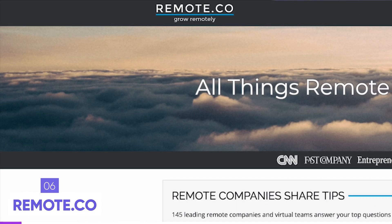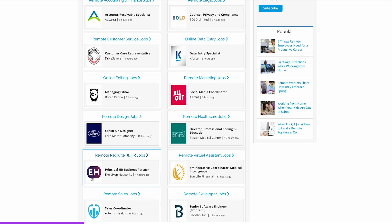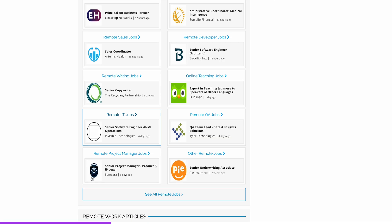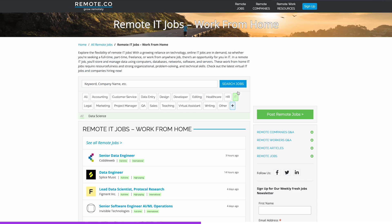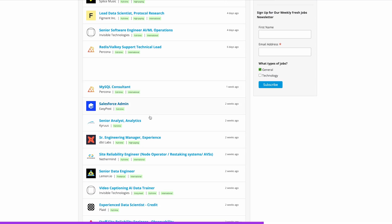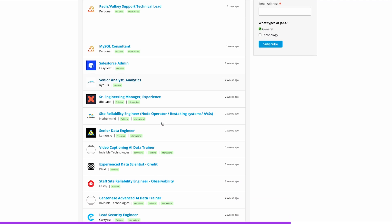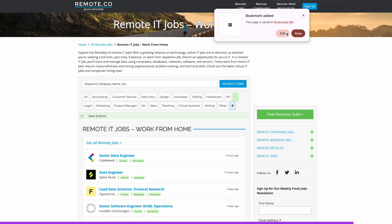Now let's get into remote work. The first remote website I recommend is remote.co, one of the most popular and perhaps the biggest remote job website out there. It may not look the most polished, but it's legit and all jobs are remote. Data-related jobs can go fast here, so I recommend bookmarking the website and checking back regularly to apply to new listings right away.